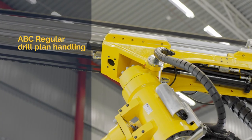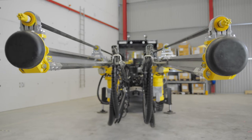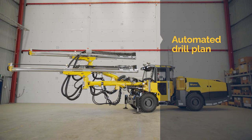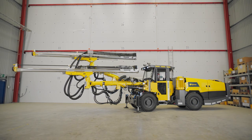One great feature is ABC Regular. Drill plan handling will help you reduce overbreak and get control over your tunnel. It will allow you to use longer feet and therefore take longer rounds. The rig can actually make a drill plan on its own to suit the tunnel that you are currently working in. This will for sure reduce your tunneling costs.